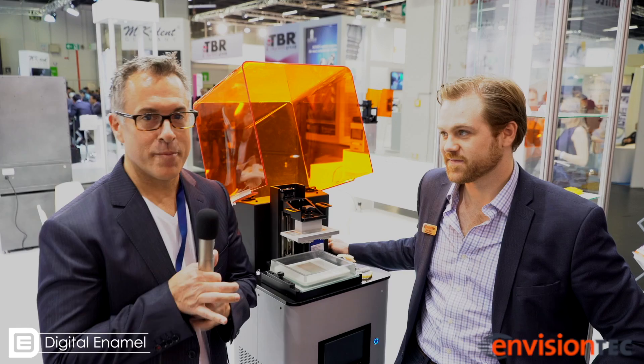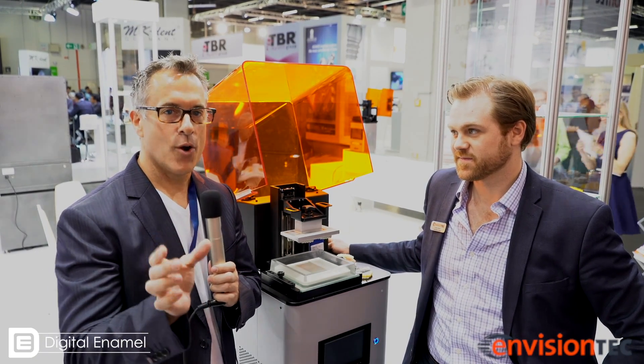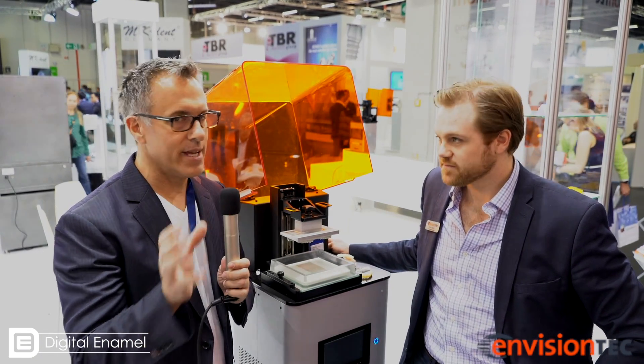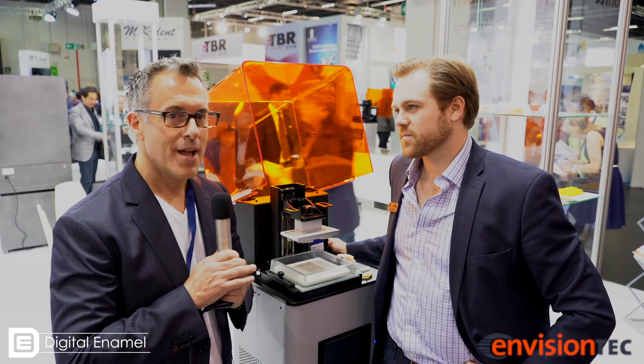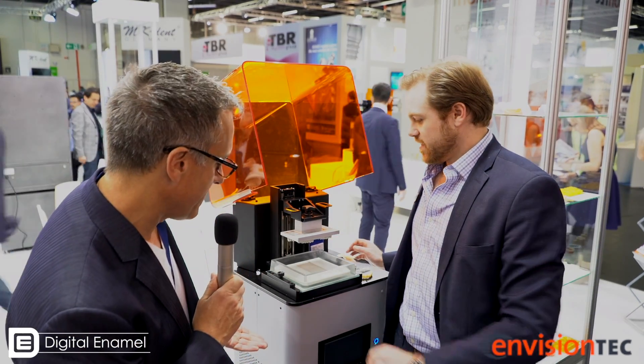So now we're moving on to a different machine. The last machine can only print temporaries and individual crowns, which is great probably for a lab. But a general dentist probably wants to do orthodontic models, surgical guides, and temporaries. This is the Prefactory Vita. This machine was actually developed specifically for the dental industry — we launched this back in 2015. It's the most versatile 3D printer in the dental market today, with 13 different applications, including models, temporary crowns, FDA approved night guard materials, and surgical guides.